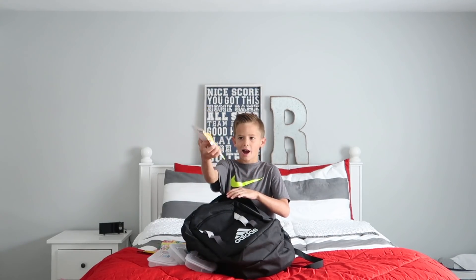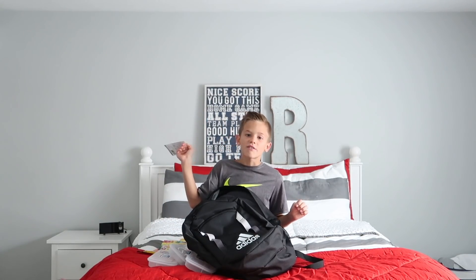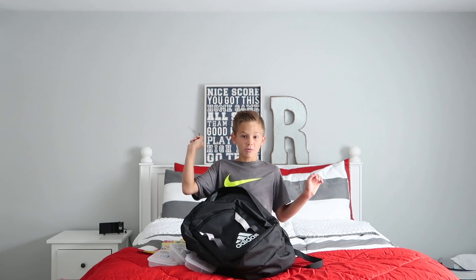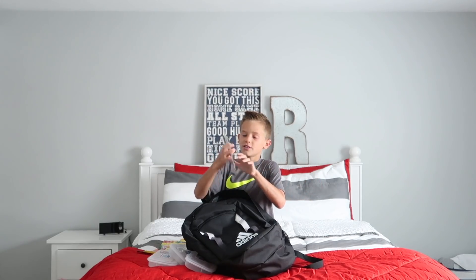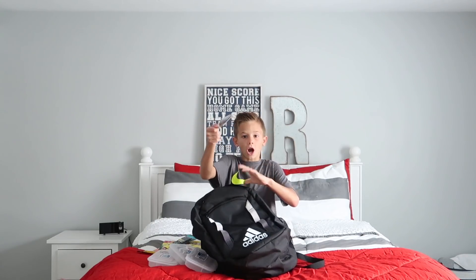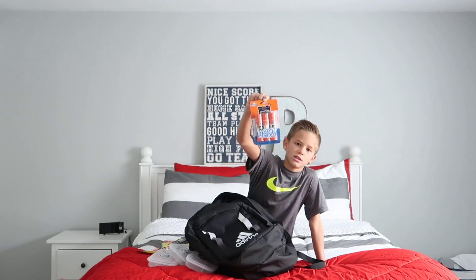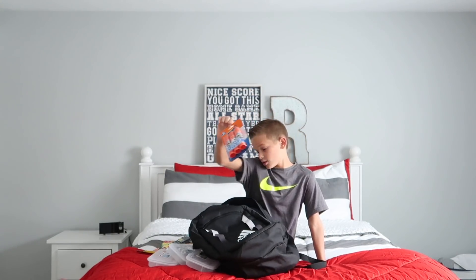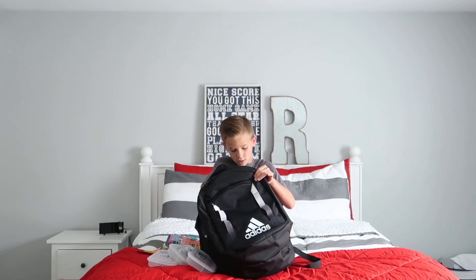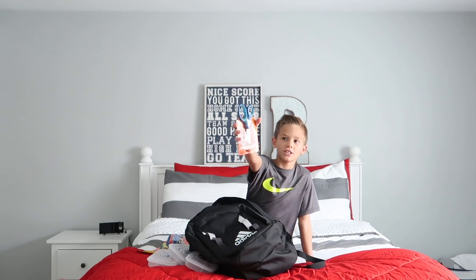I have some highlighters. And I forgot to say at the beginning of the video — I'm going into fifth grade! It's going to be awesome. And then these are pens — I really really like Sharpies. Glue — I still have to give two of them to my sisters. Glue is really helpful.